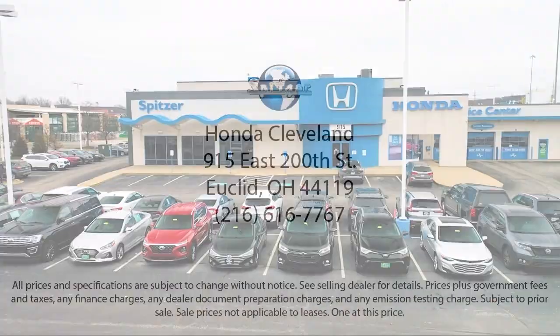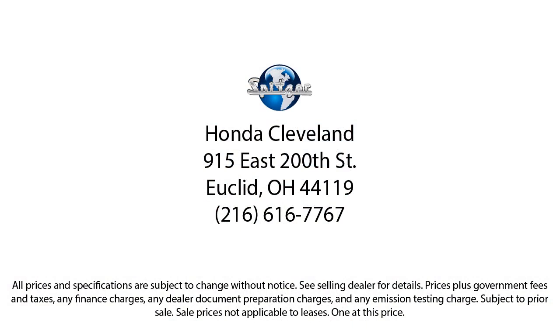the lowest price. So give us a call or stop by Spitzer Honda of Cleveland today, where our world revolves around you.